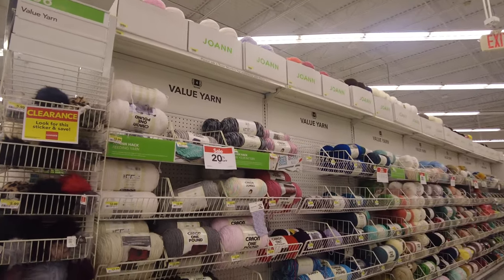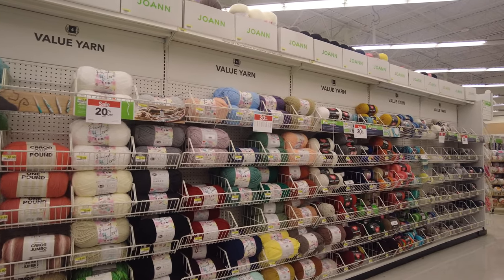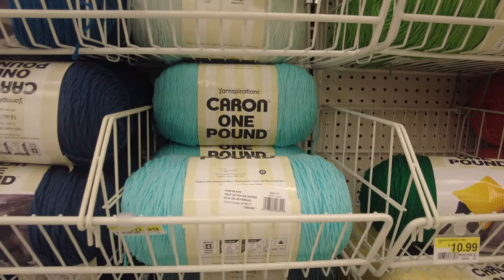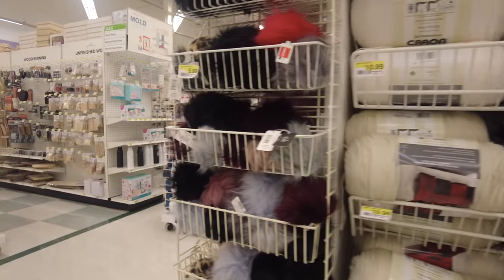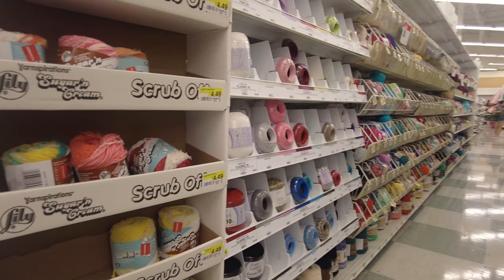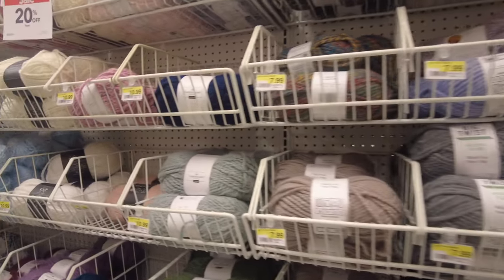This place also has a very good yarn section — a huge variety of yarn for all your knitting supplies in different kinds and colors. They have multiple aisles dedicated to yarn. Whether you want to make a blanket, a sweater, or a baby blanket, everything has a label describing what the yarn can be used for and what you can make with it.